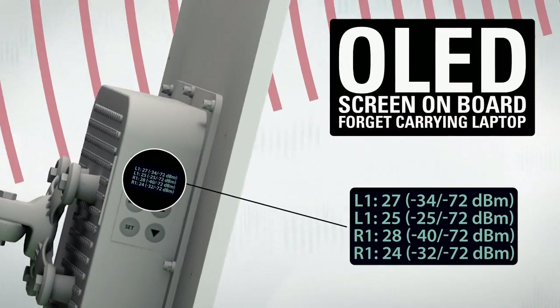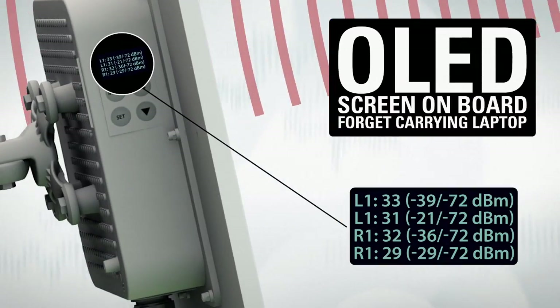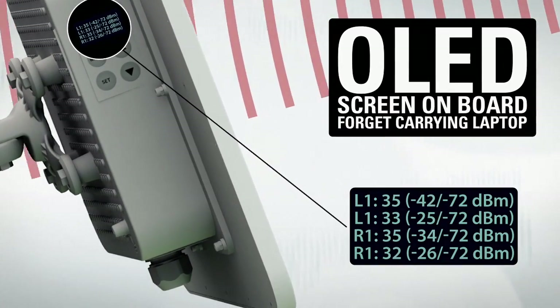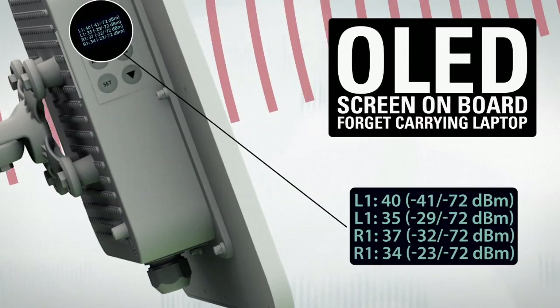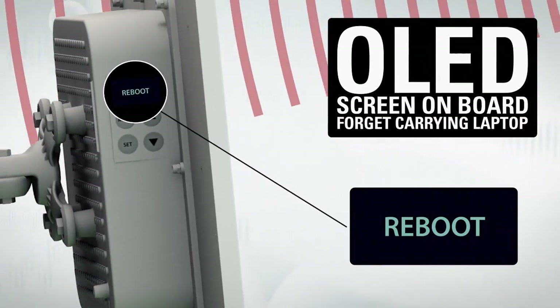The OLED screen shows both local and remote side RSSI levels. After aligning the antenna, you can also run a link test, review basic configuration, and reset the unit to defaults or reboot it using the same OLED screen.